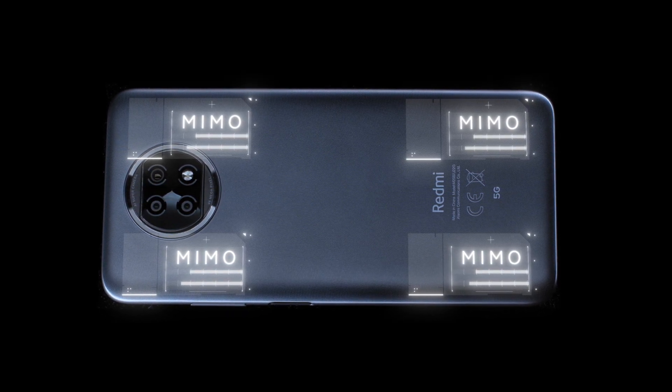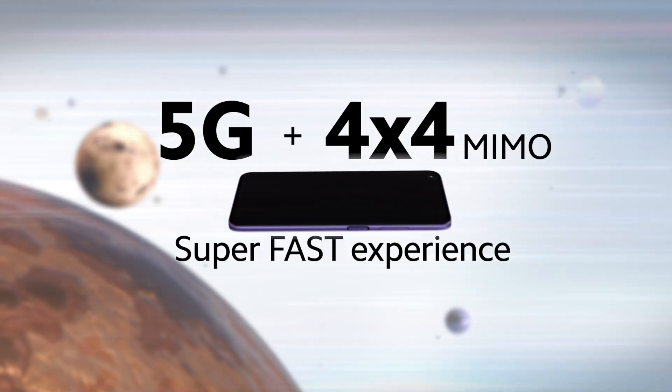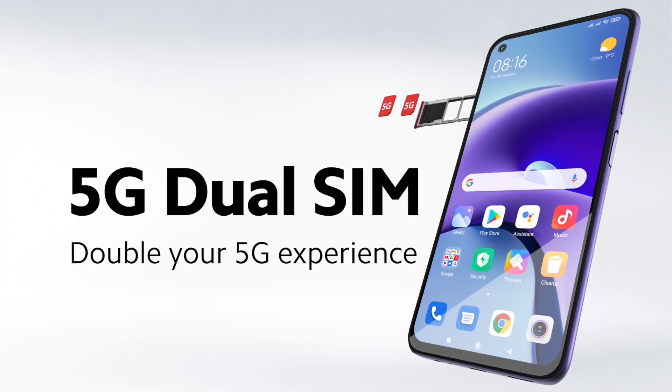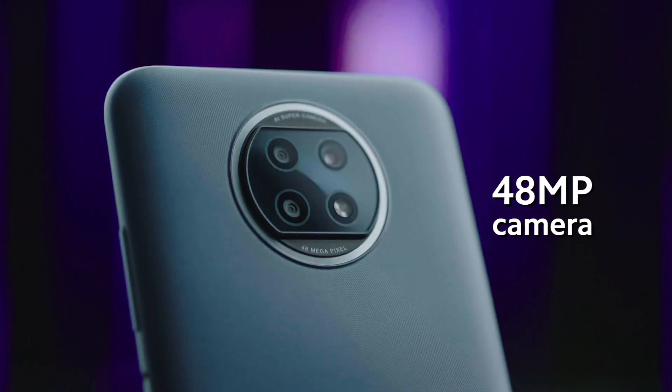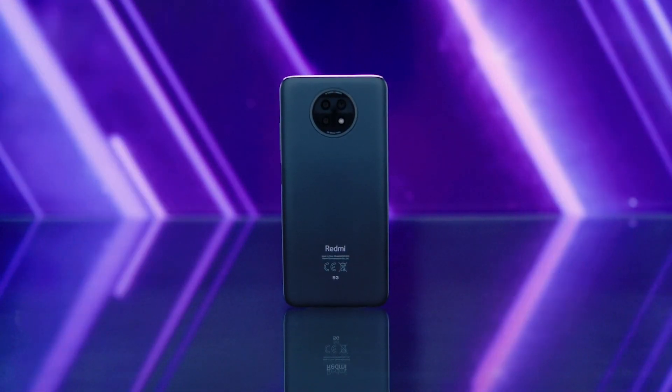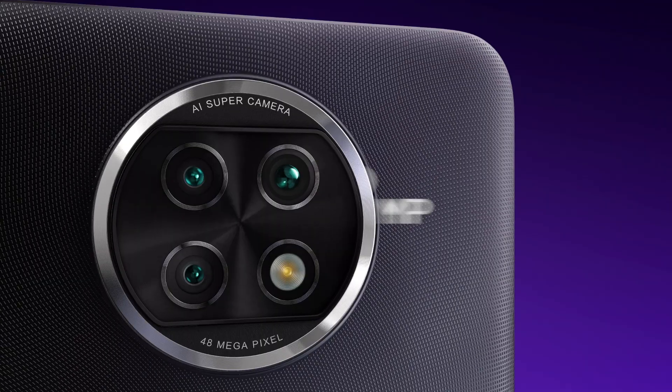When information is transmitted using multiple channels with MIMO technology, congestion is reduced, resulting in a more stable connection. The Redmi Note 9T also supports 5G dual SIM, allowing you to easily manage both work and play.